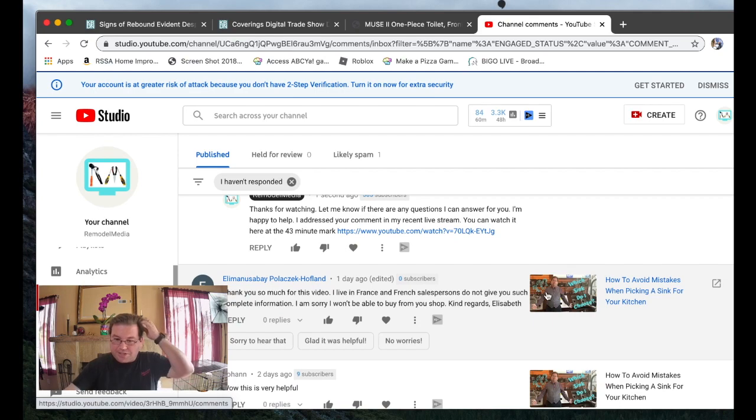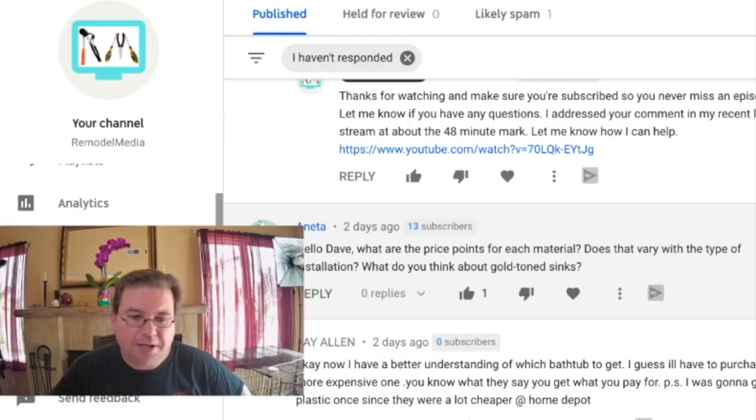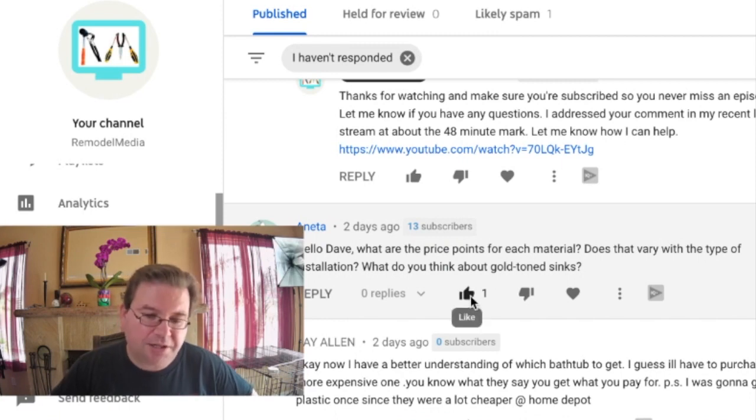That kitchen sink video has been getting lots of love lately. On that video, Annetta says: what are the price points for each material? Does that vary with the type of installation? And what do you think about gold-tone sinks now? So I'm going to go full screen for a second and talk about that, Annetta.